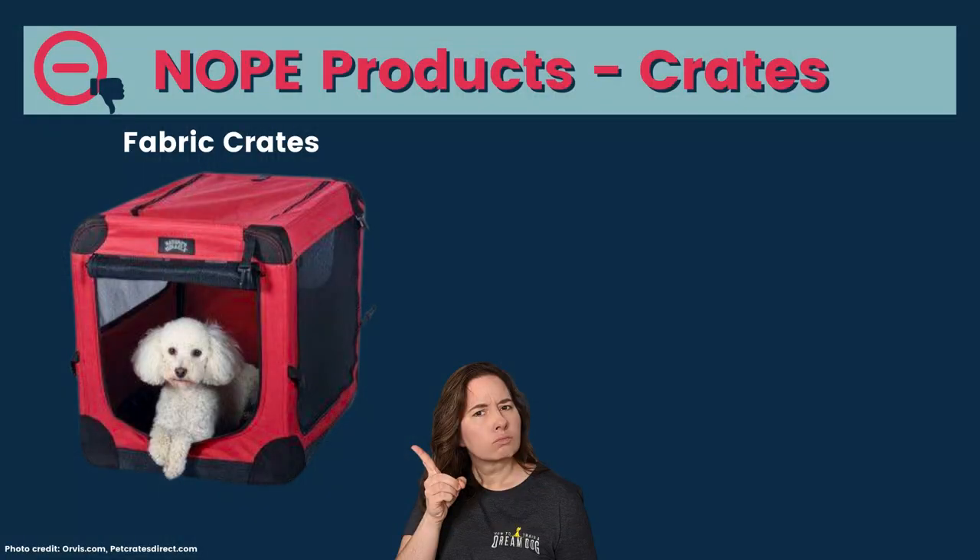Next I'll give you my top picks on puppy pens, which are another critical tool when you have a young puppy. But before we talk about puppy pens, I want to give you a few of my NOPE products. I do not recommend the fabric crates like the ones you'd see on an airplane under the seat. If you need to travel with your dog, that's about the one and only time I'd recommend them — but that's only if you can bring your dog in the cabin. Otherwise they're going to be a waste of money.